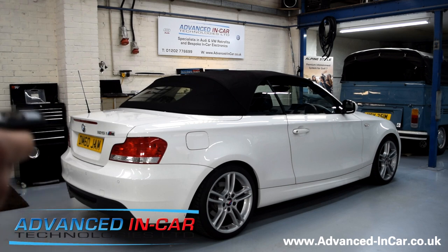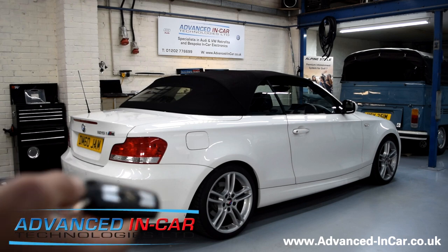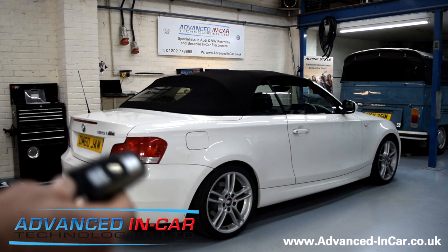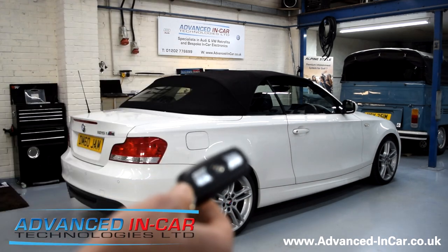Very simple — the roof comes with certain limitations of how you can open and close it on the key fob. What we've done is fitted a module that talks to the data, overrides certain features and functions, allows you to work the button inside on the dashboard, but most importantly the remote control.